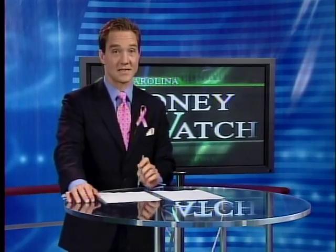Staying on the Money Watch here — first cash for clunkers, now the push is on to buy plug-ins, electric cars. Uncle Sam is dangling thousands in tax credits, but this good deal won't last long.